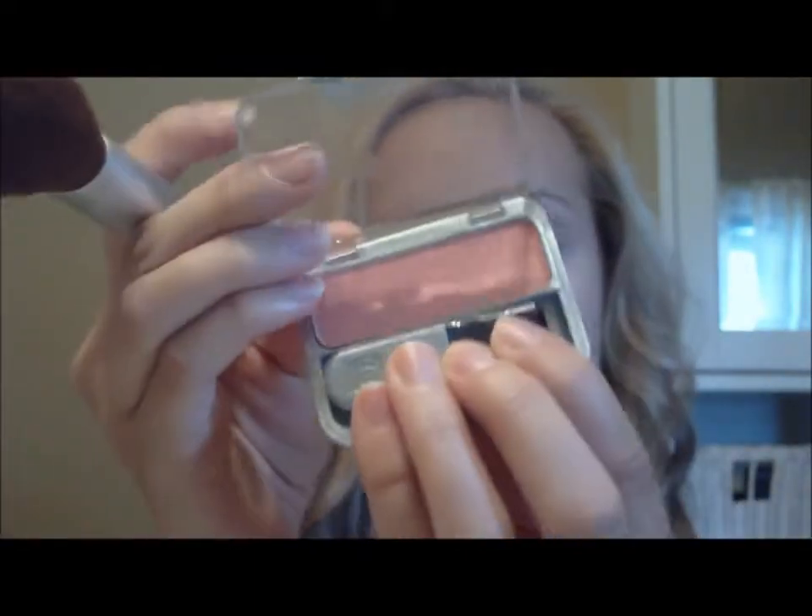Next I'm using my Covergirl Blush in Pretty Peach. This is fairly new and I really like the color — it's like a coral-y color. I'm just going to be taking a little bit and putting it straight back and then bringing it forward on my cheeks.